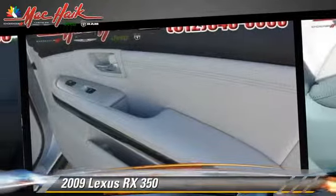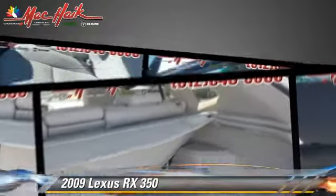Comfort and convenience features include power door locks, heated power mirrors, and multi-disc CD player. Give us a call to schedule your test drive today.